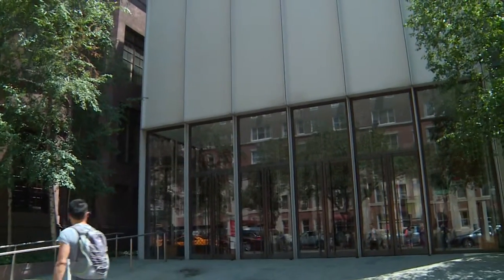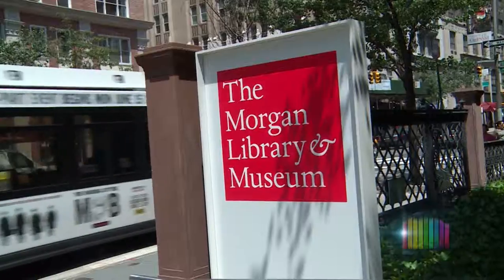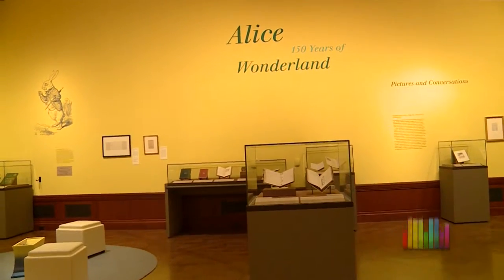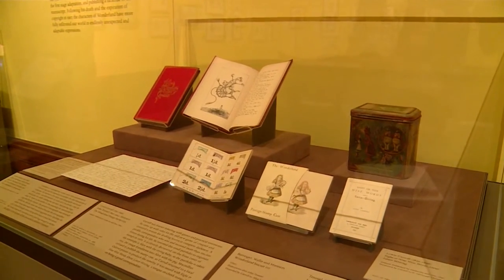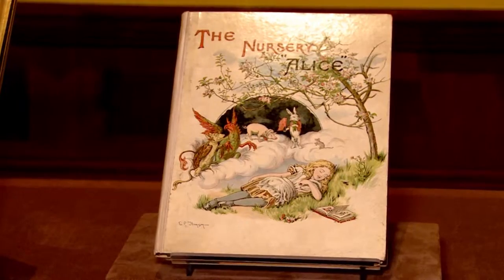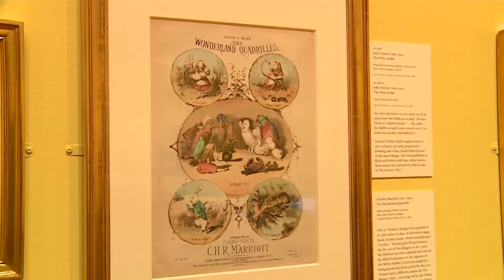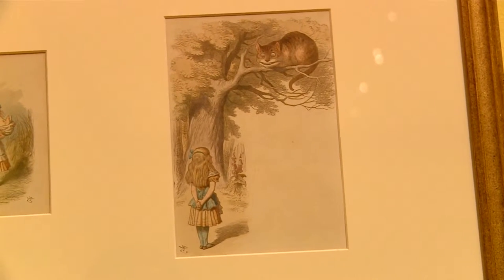150 Years of Wonderland looks at the evolution of Lewis Carroll's classic tale through original drawings and letters, rare editions, vintage photographs and film. This is the first time in 30 years that the original manuscript will travel from the British Library to New York, in honor of its first publication in 1865.